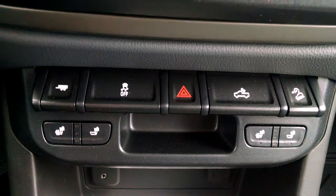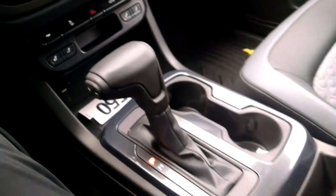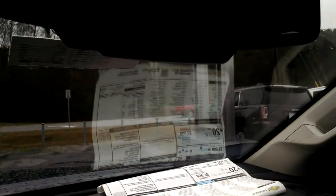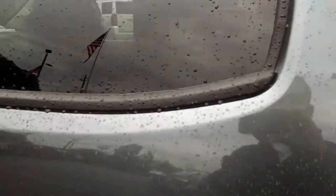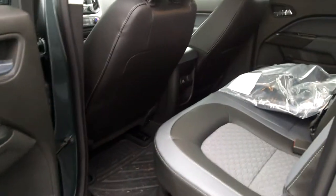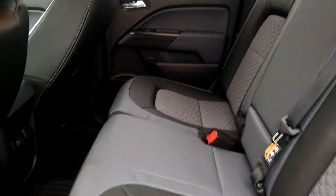This one also has heated driver and passenger seats as well. It is equipped with all of your OnStar capabilities as well. This one has your rubber slush mats and the carpet mats as well.